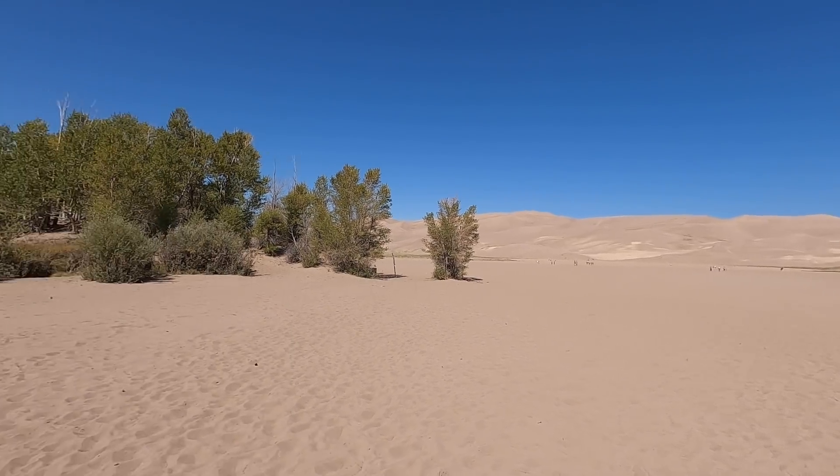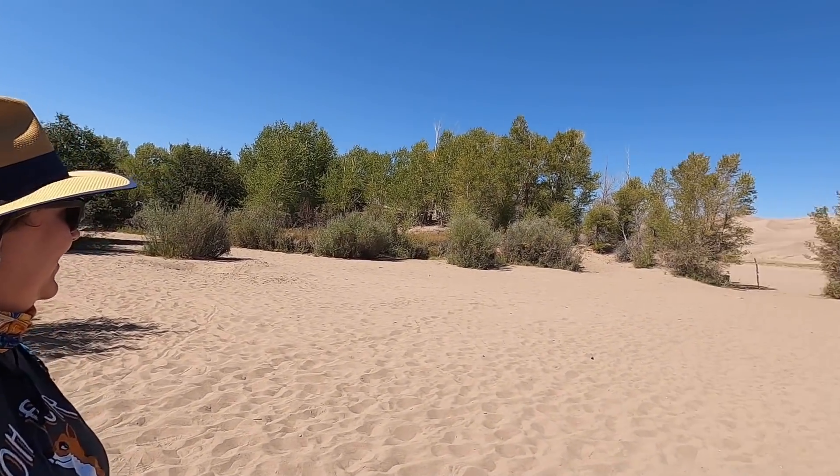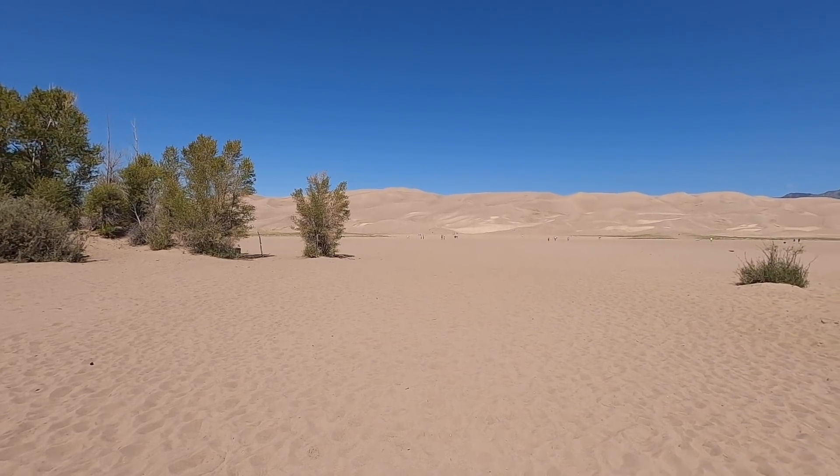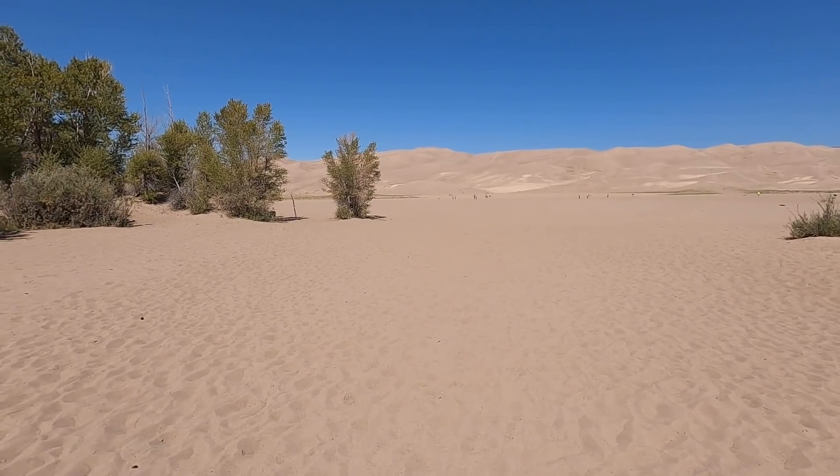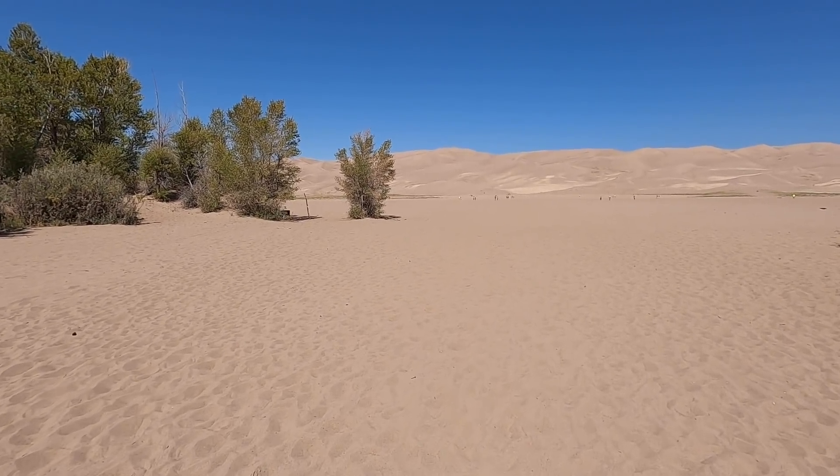It is really trippy to see — so different from the dunes we're used to in Florida, or just the mountains around us. It's really strange.